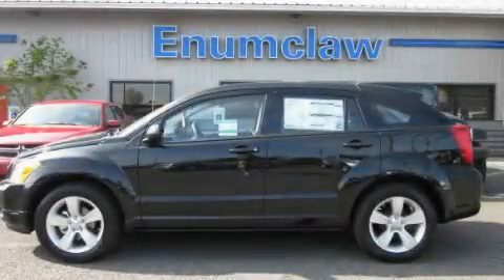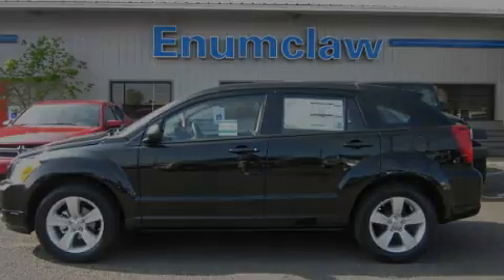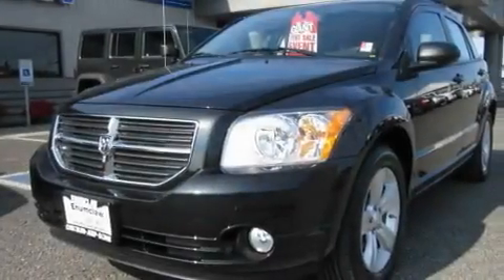This is a brand new 2011 Dodge Caliber. It features a 2.0-liter four-cylinder engine and an automatic transmission.